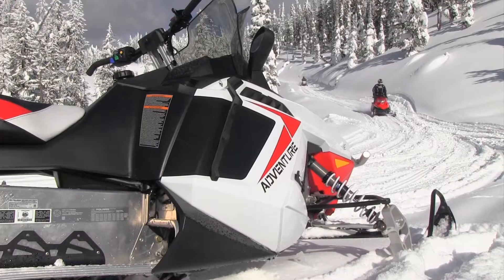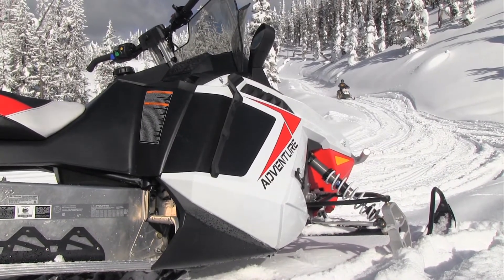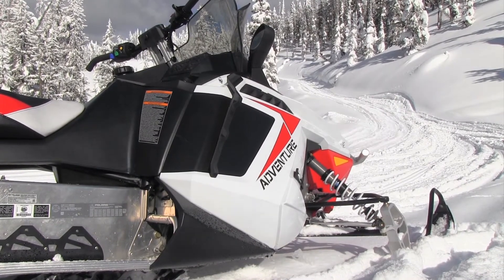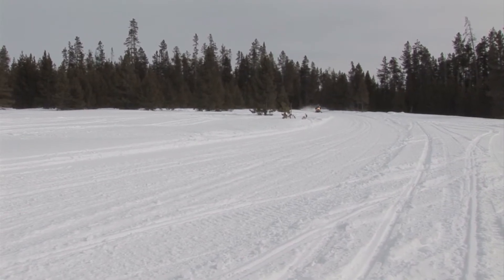I had the 2014 Polaris Adventure 600 out today. There's no real changes from previous years. It's definitely a good machine for all types of riding. It covers the cruising market well with the comfort seat. You can ride aggressive with it, and it bridges the bumps well when you're running through some moguls.